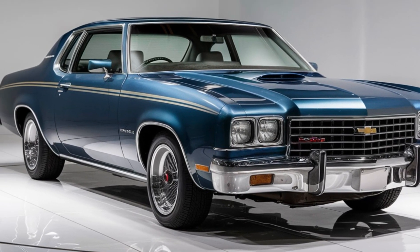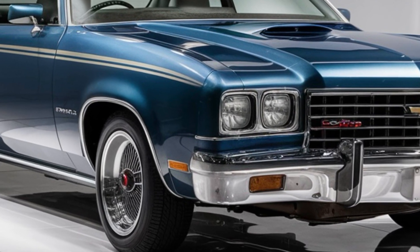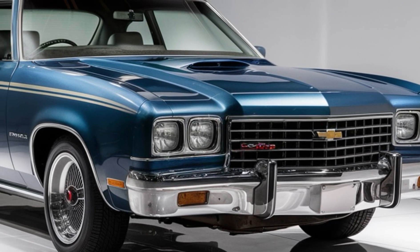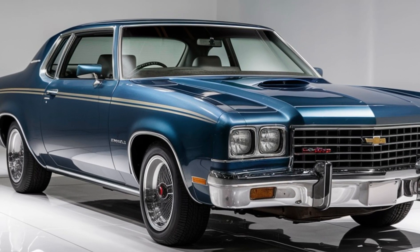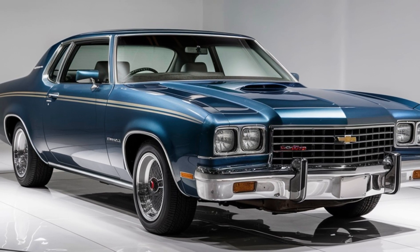Safety is a top priority for Chevrolet, and the 2025 Impala is equipped with a suite of advanced safety features. These include adaptive cruise control, lane keeping assist, automatic emergency braking, and a 360-degree camera system. These features work together to provide peace of mind and help prevent accidents.